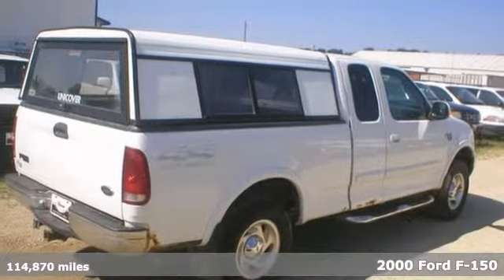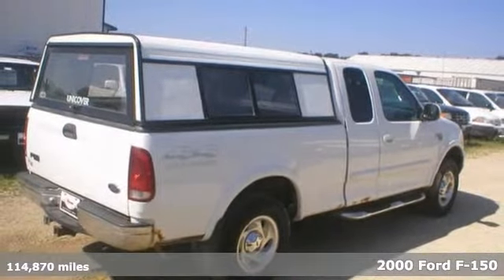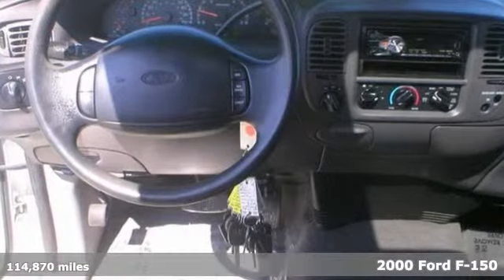If you're looking for reliability, this 2000 Ford F-150 XLT is for you. When you get behind the wheel, you'll know it's time to get some work done.